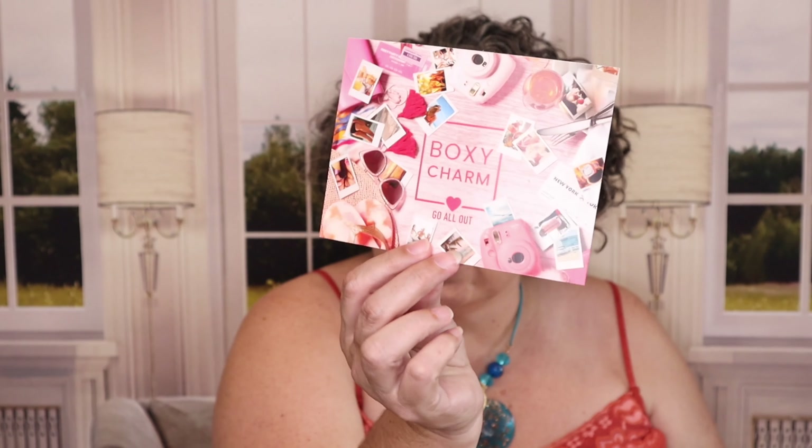It does say BoxyCharm go all out on the card. I have version number C2108066-BA, which means it is for the year 2021, the month of August, version number 66, base box. So if you see me looking down throughout this video, it's because I'm looking down at my notes.